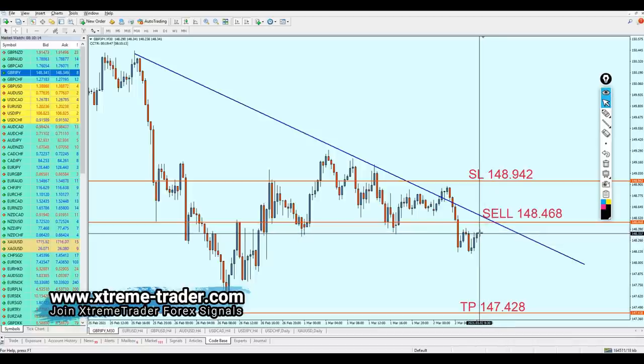The pair is just 12 pips away from the entry level, so I need to post this video quickly. I hope this is going to be a good deal for everyone, and I hope that was informative. Thank you for watching.